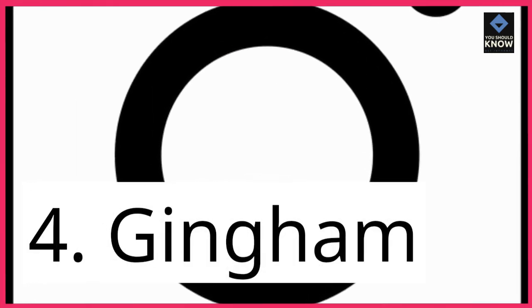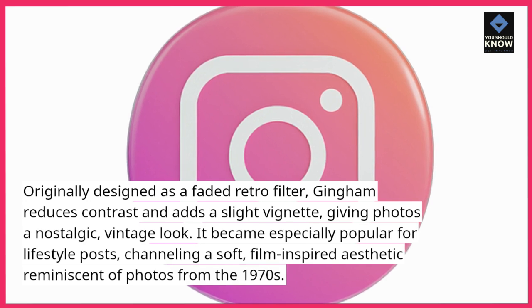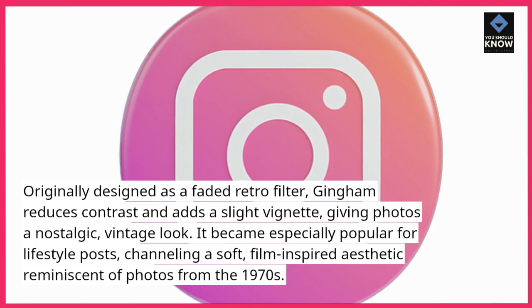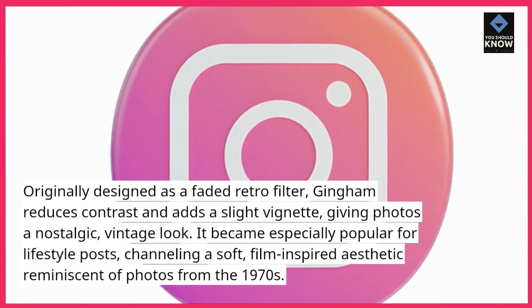4. Gingham. Originally designed as a faded retro filter, Gingham reduces contrast and adds a slight vignette, giving photos a nostalgic, vintage look. It became especially popular for lifestyle posts, channeling a soft, film-inspired aesthetic reminiscent of photos from the 1970s.